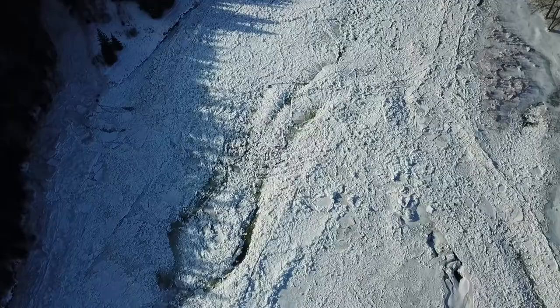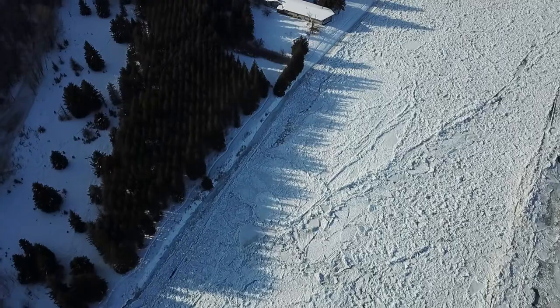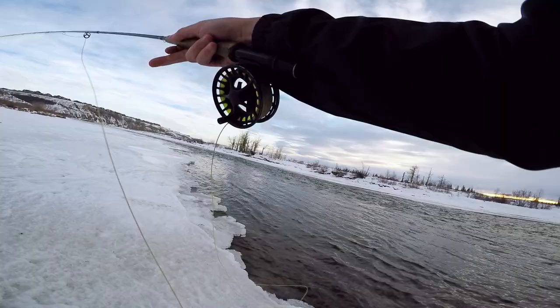All right guys, so we've gotten to a few spots already. First spot wasn't very productive, so we actually moved out of the city more — we went more east of Calgary — but that was a mistake because there wasn't even much river to try to fish. I took my drone out and got a couple shots of how frozen over the river was. So then we decided that the best thing to do would be to go into Calgary more where the water is warmer, and hopefully we'll have some luck here.